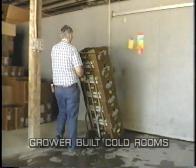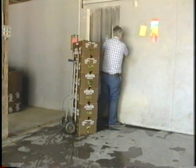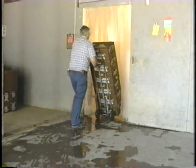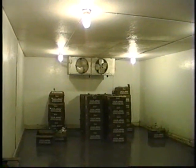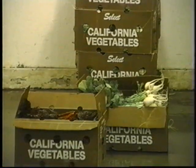Many growers have found they can inexpensively construct their own cold rooms. One grower built his storage room inside his existing barn for about $15 per square foot, including purchasing a used refrigeration system and hiring a contractor to install it. This type of cold room uses traditional insulated wood frame construction with a few modifications to protect the wood from moisture condensation and decay attack.